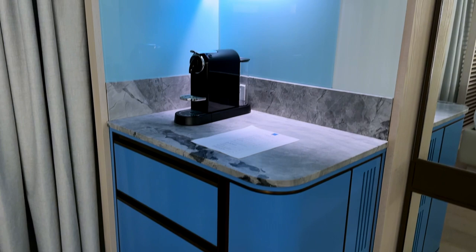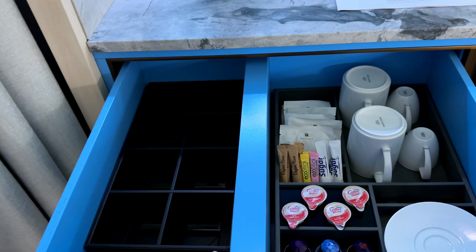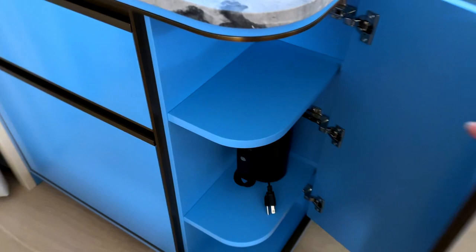Over here we have this nice little refreshment corner. I really like this blue color in the room — I like that the room is not just beige. We have an espresso machine, coffee supplies. This is where the minibar items will go, but the minibar isn't even set up yet — this hotel is so new. The lower drawer is for the refrigerated minibar items, and in this cabinet there's an electric kettle.